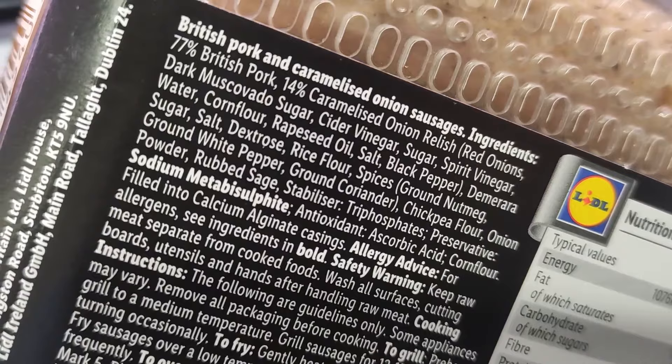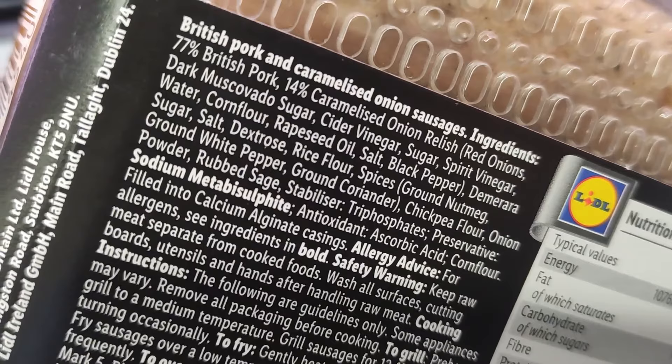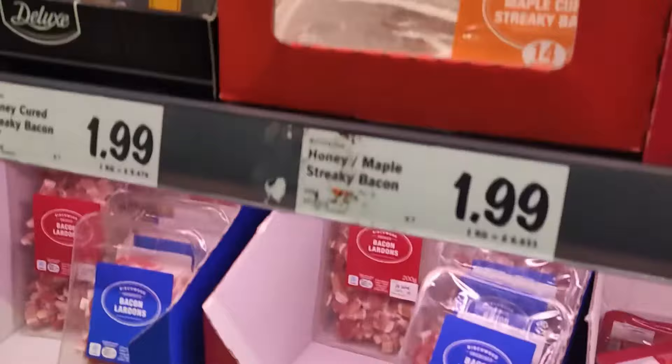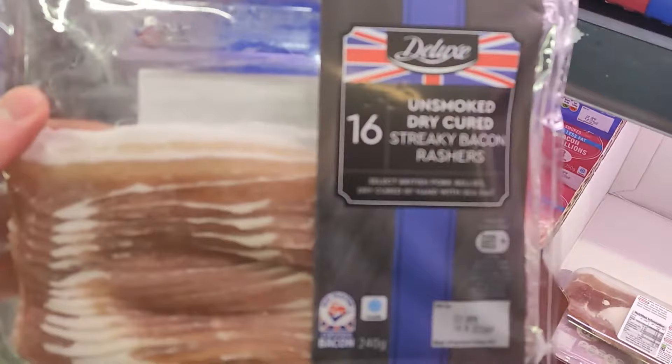Sodium metabisulfite doesn't appear to have any really adverse effects, but we don't want these chemicals in our foods. We don't need them. We want natural, clean, simple ingredients.